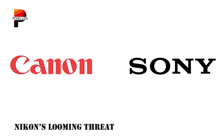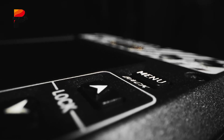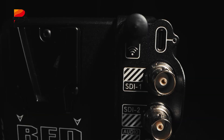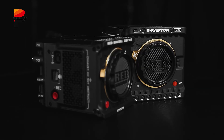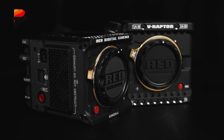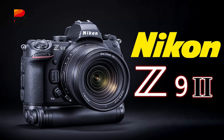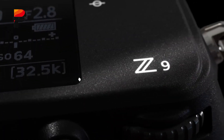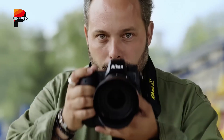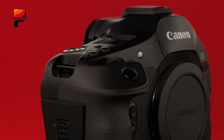While Canon and Sony duel, Nikon's recent acquisition of RED — a company with deep ties to global shutter supplier Tower Jazz — positions it as a dark horse. RED's Super 35mm global shutter sensors could inspire a Nikon Z9 II with hybrid stills and video prowess. Moreover, Nikon's partnership with Sony's sensor division opens doors to sourcing cutting-edge tech. If Nikon enters the global shutter fray, Canon risks being squeezed from both sides.